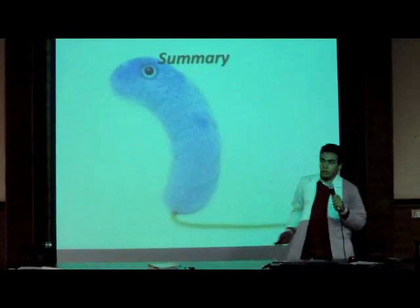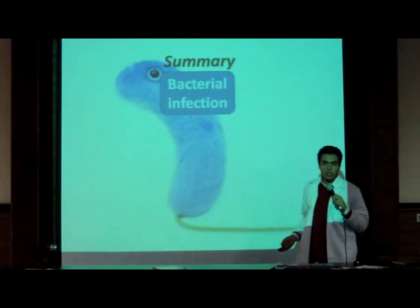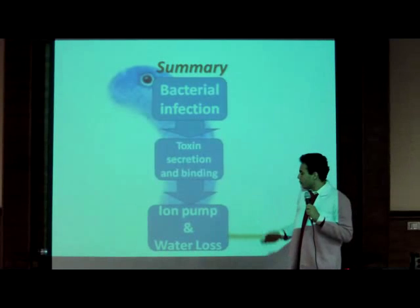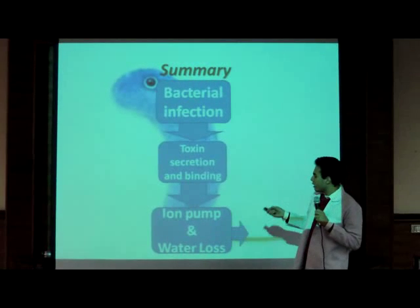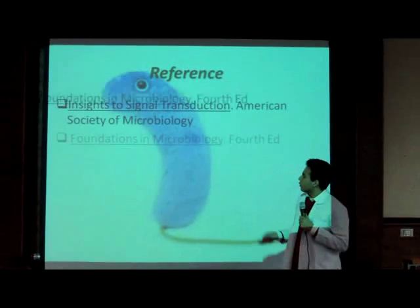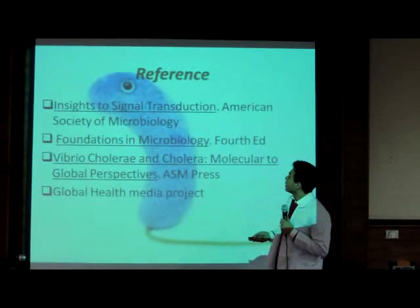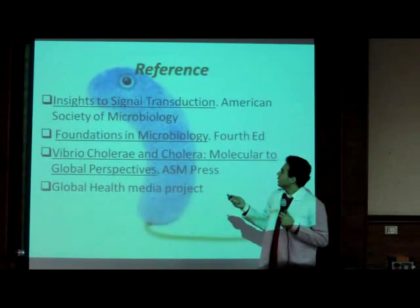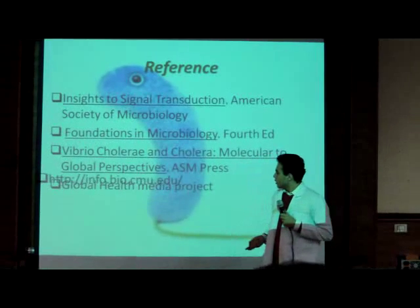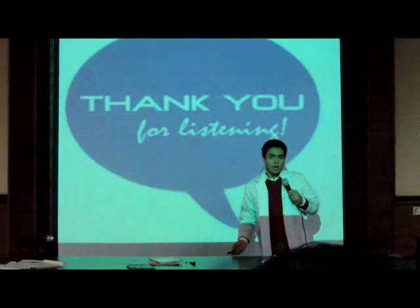And finally we have come to the end of this presentation with a summary of all what we have said. It is a bacterial infection which causes the disease, inducing toxin secretion which binds to a receptor and induces ion pumping outside, so osmosis of water outside causes dehydration, which causes the symptoms of the disease and its complications. Here are the references from where we got this information: Vibrio Cholera and Cholera: Molecular to Global Perspectives Press, Foundations in Microbiology, Insights to Signal Transduction, American Society of Microbiology, and Global Health Media Project. Your questions are welcome and thanks for listening to us.